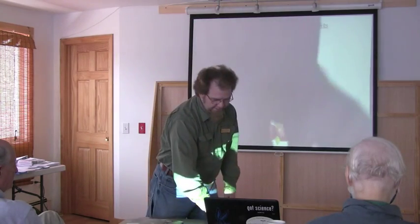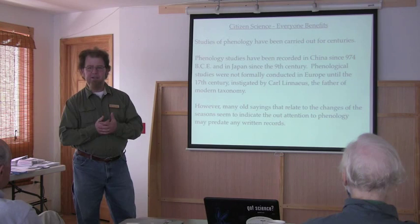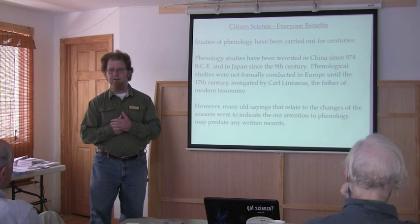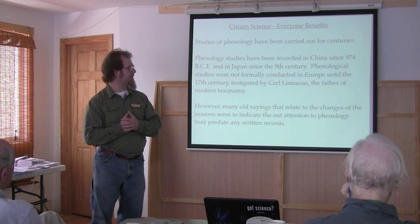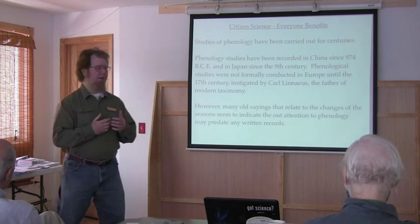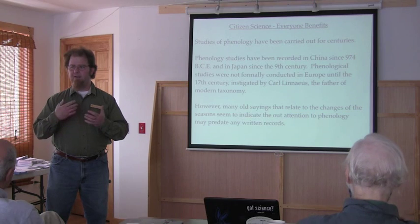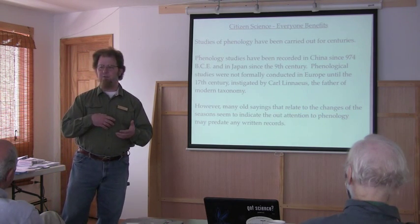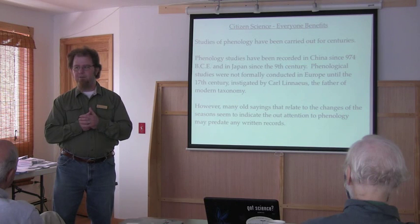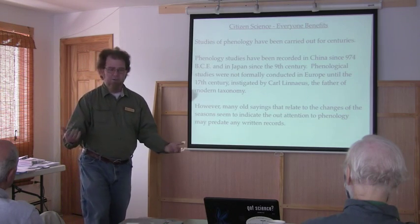Phenology has been studied for centuries — in China and Japan since the ninth century, and in Europe not until the 1700s with Carl Linnaeus, the founder of modern taxonomy. There are a number of old sayings that relate to changes in seasons that have to do with phenology and noticing changes in organisms — indicating that studies of phenology may predate written records. It makes perfect sense: since we've been in an agricultural society, we have to know when things are going to be available for us to harvest.